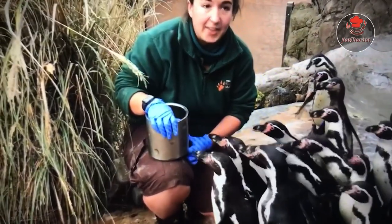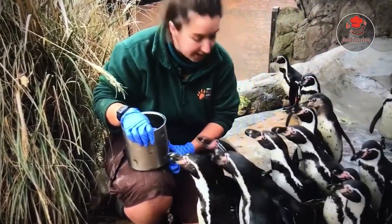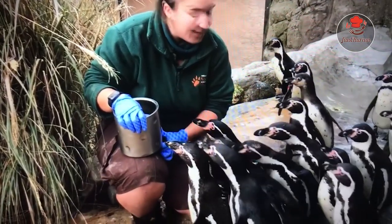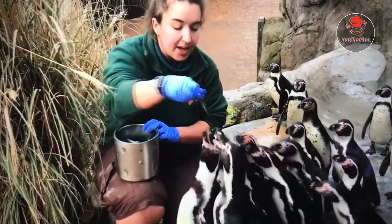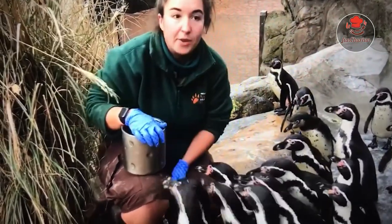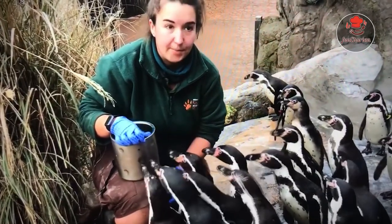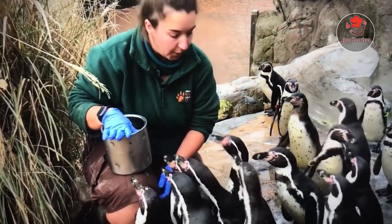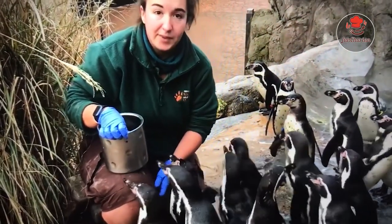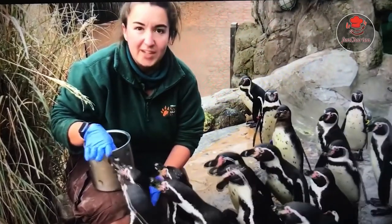Us keepers are still here at the park every single day. It's important for us to be able to get nice and close to the penguins to check over their health. These guys do like to cause lots of trouble and they have a very sharp beak. So we've got to make sure that there's no fighting amongst the boys, especially around breeding season. These guys typically start breeding around April. They'll go into their pairs and into their nest boxes.